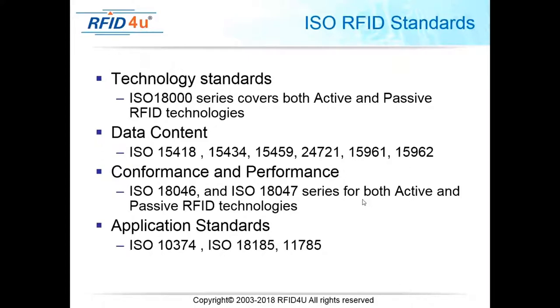The ISO RFID technology standards we'll discuss are all in the ISO 18000 series — specifically 18000-1 through 18000-7. Each covers a different frequency range within RFID. You will need to know these numbers: ISO 18000-1, -2, -3, -4, -5, -6, and -7, and in the case of 6 it will be 6A, 6B, or 6C.